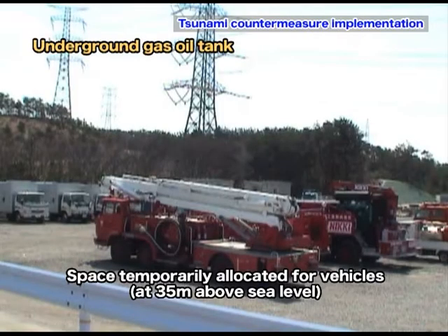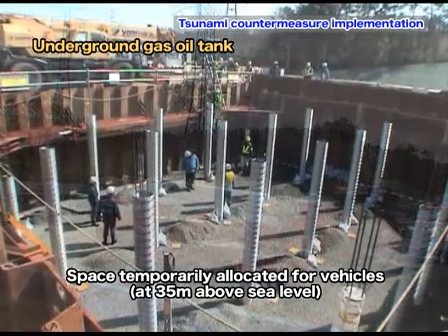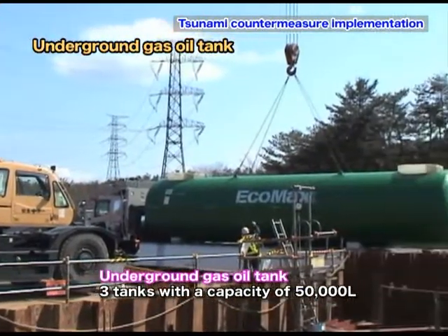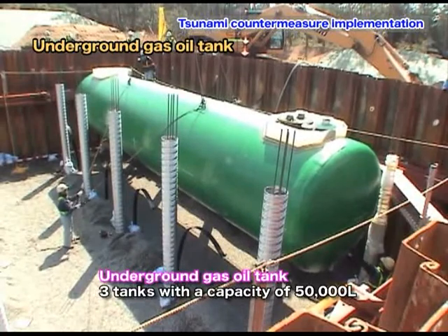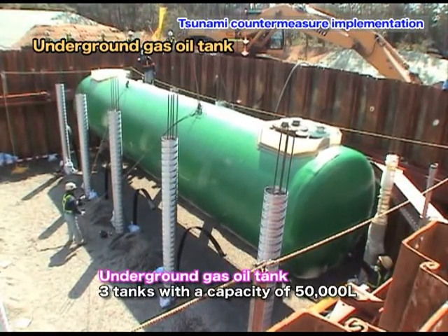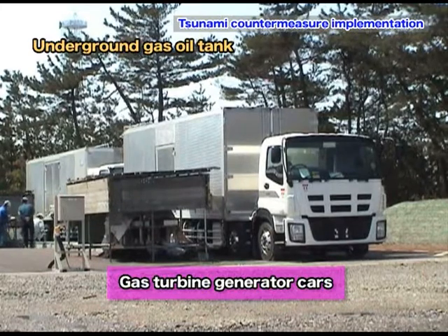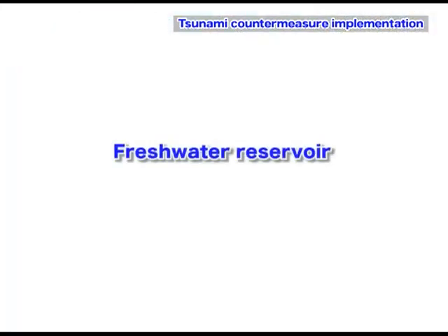Underground gas oil tanks used for the gas turbine power supply cars have been installed adjacent to the temporary space allocated for the power supply cars and fire engines at 35 meters above sea level. These gas oil tanks further secure power supply in emergencies.